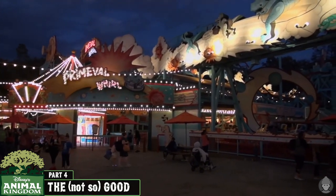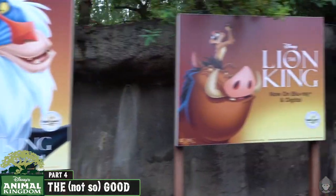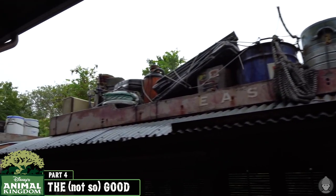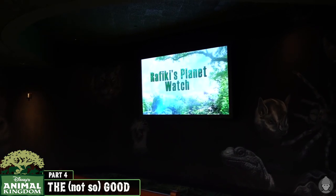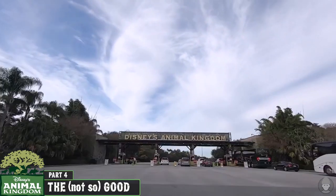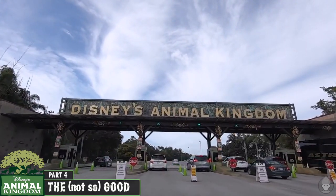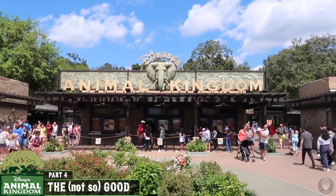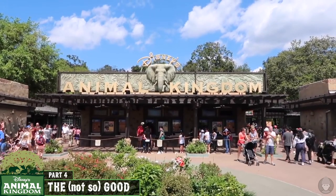Rafiki's Planet Watch, which you access via the Wildlife Express train, only heads to one destination. Unfortunately the experience takes about an hour and the payoff is inadequate. Lastly, in the interest of consistency with my other reviews, I must refer to the $25 parking fee as a noteworthy not-so-good aspect of visiting this theme park.